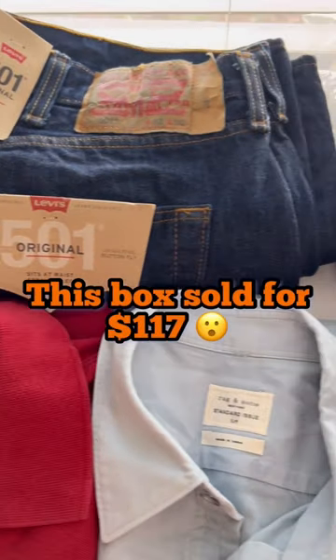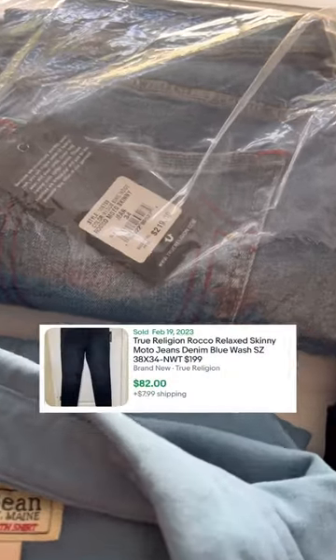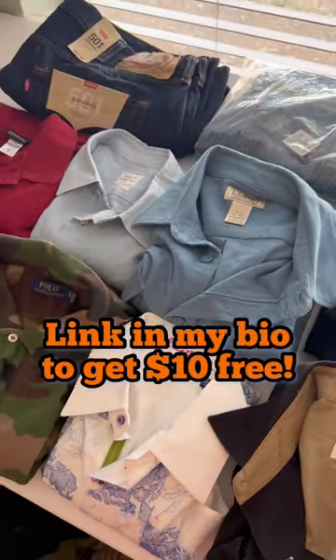And just think, this box sold for $117 and includes these men's True Religion jeans that sold for $80. So I'll see you at our next WhatNot show. Link in my bio to get $10 off your first order.